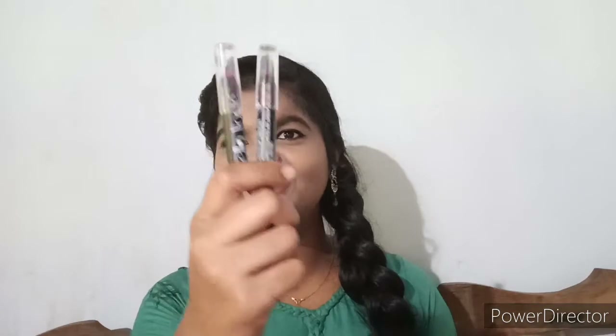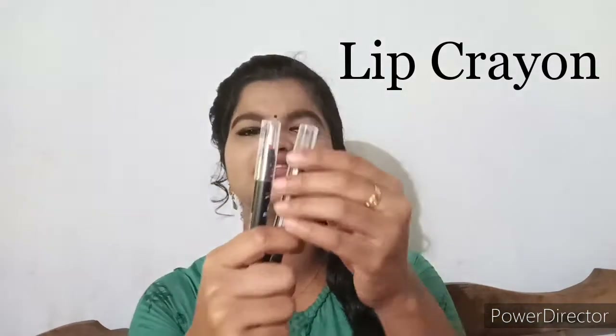Here I am going to do a Purplle haul video. These are two of them.